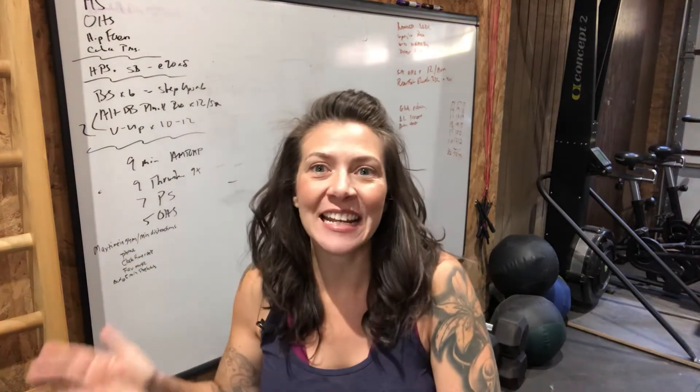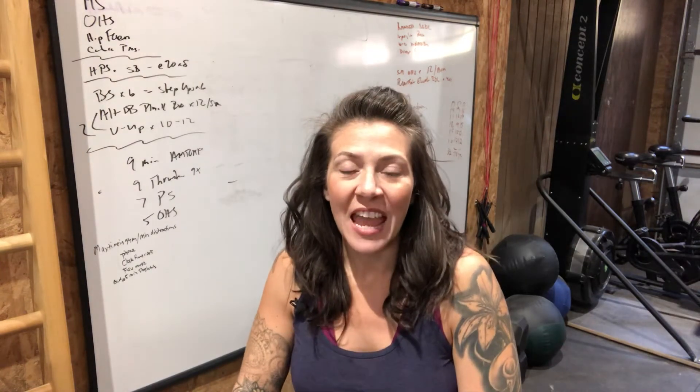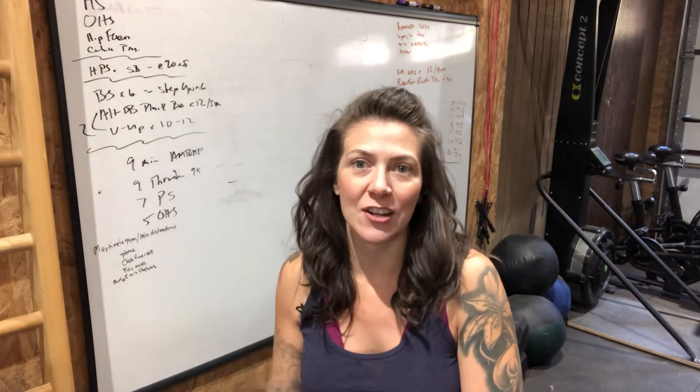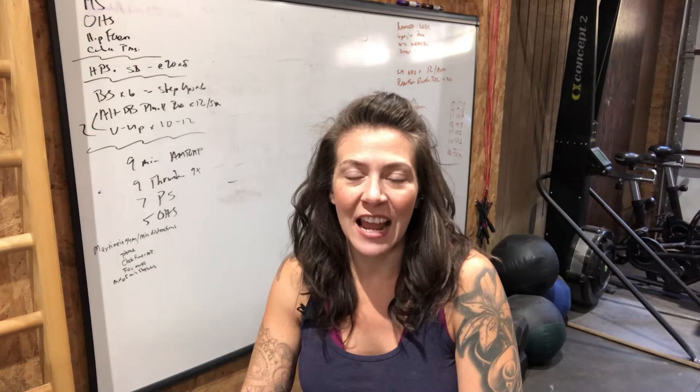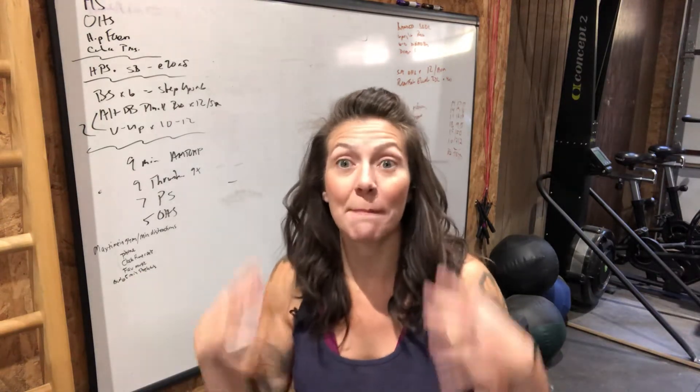Hey, Liliana here at edX Fitness. This week's pro tip is about maximizing your time in the gym, and really what I'm talking about is minimizing your distractions. I have definitely fallen prey to this, and I work from home, I work out at home, so I get that there can be distractions and we actively have to remove them in order to really maximize our time in the gym.